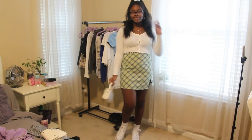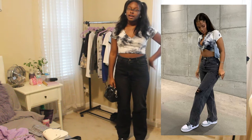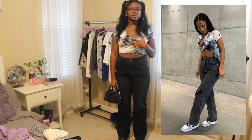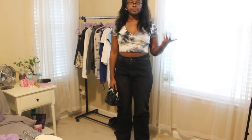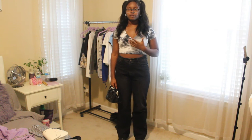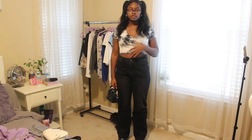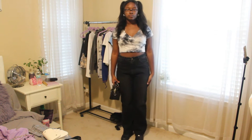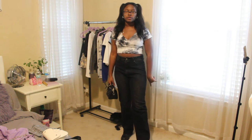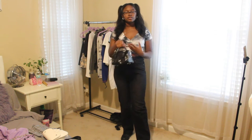Moving on to the third outfit. I think I matched this one really well. The top I have matches what the girl is wearing — I believe it's the same exact pattern, just a different shirt style. I got this from Shein, which has a lot of this print in different shirt styles. She was wearing this top with black mom jeans and Nike Air Jordan Ones.